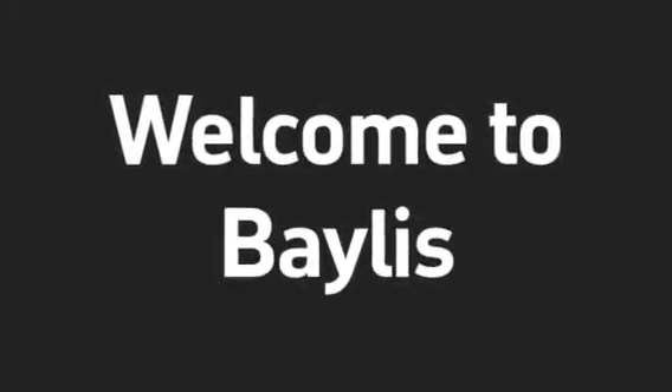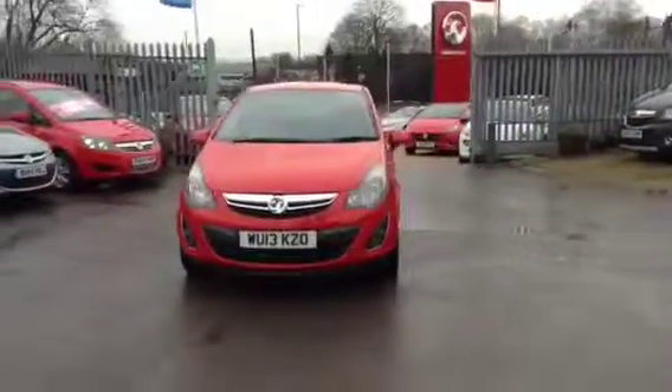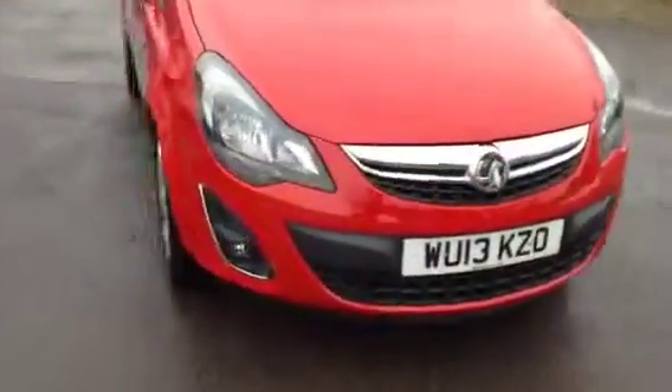Hello and welcome to Bayless Vauxhall. You're currently viewing the Vauxhall Corsa SXI 3-door hatchback. This is a 1.4 model with air conditioning, finished in flame red. This vehicle was registered in March 2013 and has just had the one owner from new.